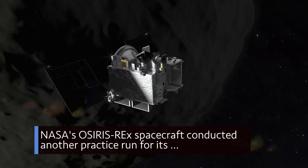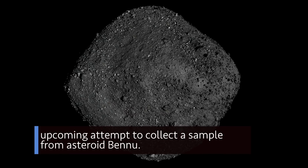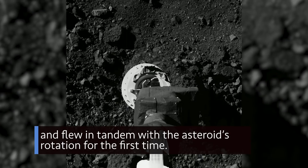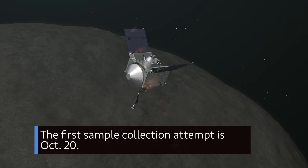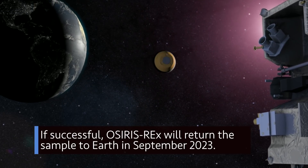NASA's OSIRIS-REx spacecraft conducted another practice run for its upcoming attempt to collect a sample from asteroid Bennu. The spacecraft got even closer to Bennu this time than in a previous rehearsal and flew in tandem with the asteroid's rotation for the first time. The first sample collection attempt is October 20. If successful, OSIRIS-REx will return the sample to Earth in September 2023.